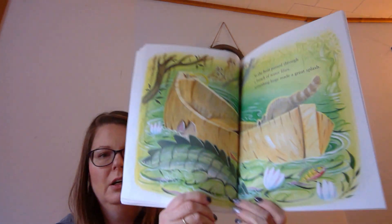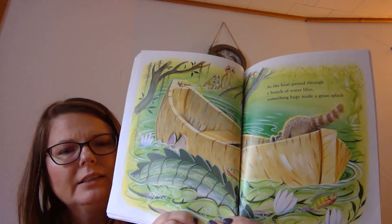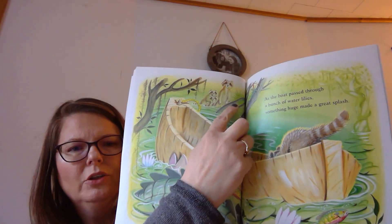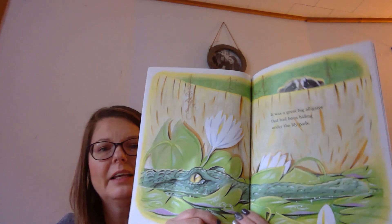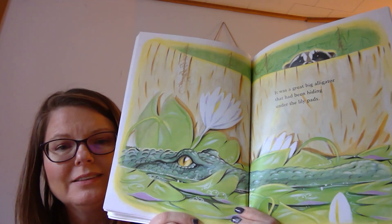As the boat passed through a bunch of water lilies, something huge made a great splash. I wonder what it would be — something so big would make a great splash. Do you think this is it? Here's the raccoon. Look who's watching back there. I wonder if that's his family. It was a great big alligator that had been hiding under the lily pads. I wonder what that alligator wants. He kind of looked scared.